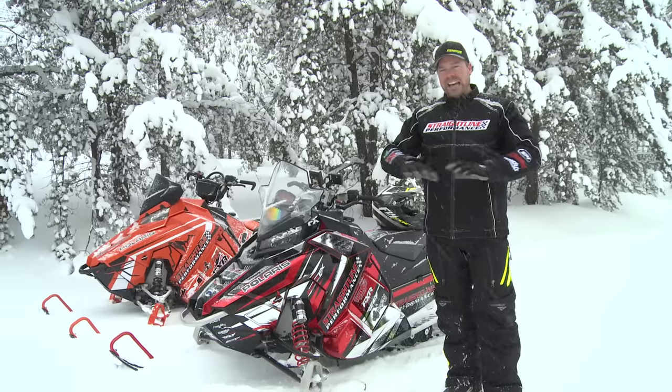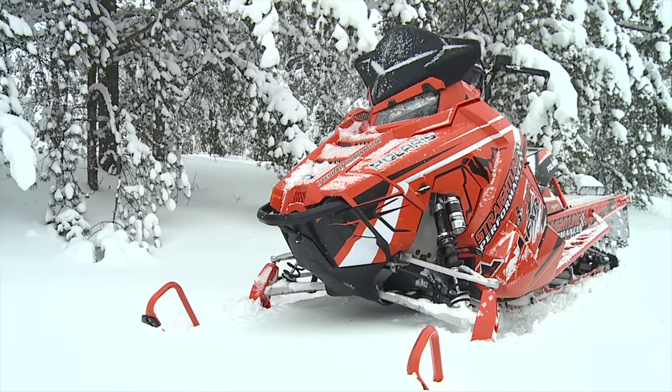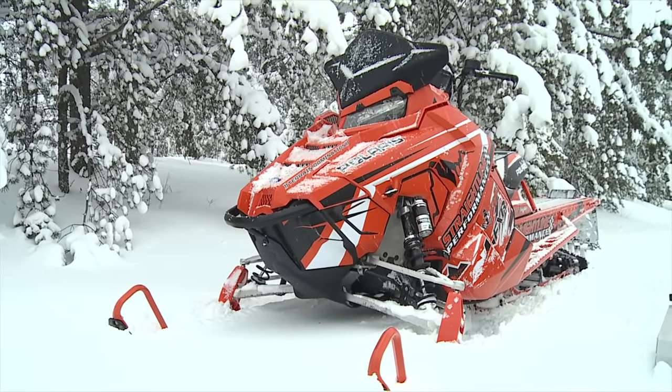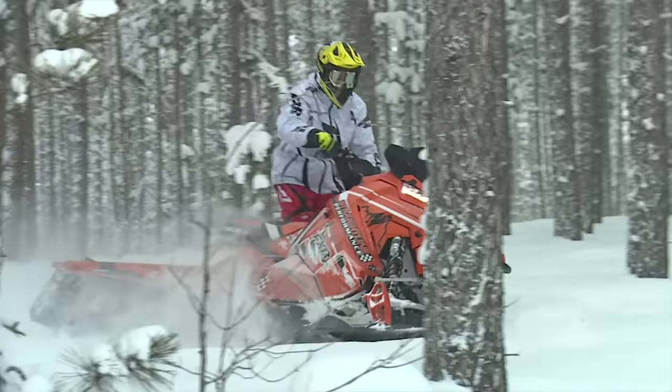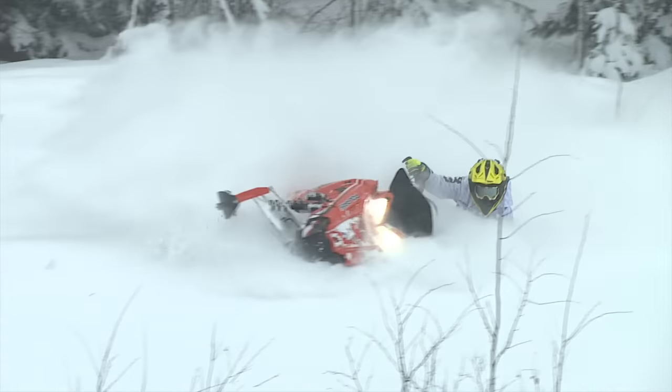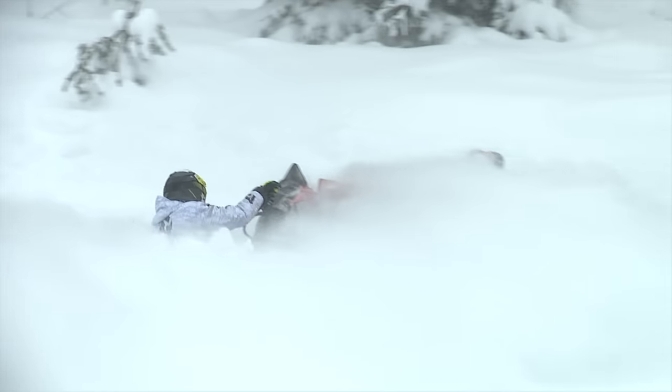On days where you've got an ice crust on top, you're not kicking any snow up. What these do is break that crust and throw it in there to help lubrication. You've got a lot of machines like the mountain sled next to us — they've got longer lugs, they sit so high, so ice scratchers immensely help those machines throw that snow and ice up there to keep them cool. They definitely help with slide lubrication issues too.